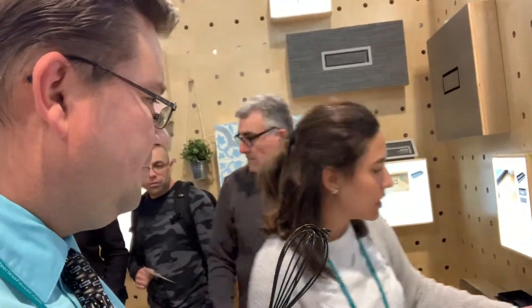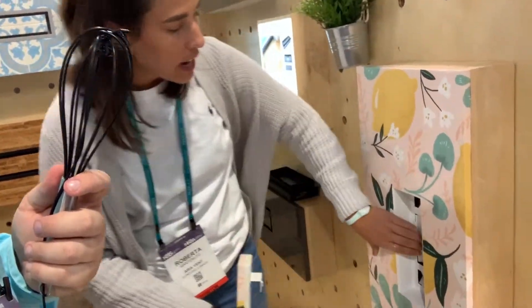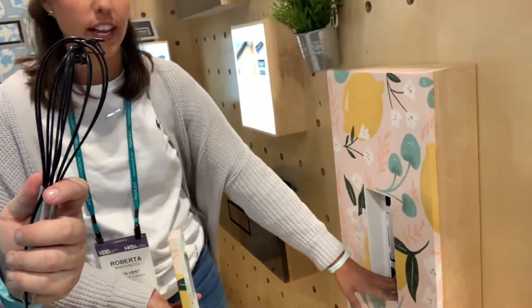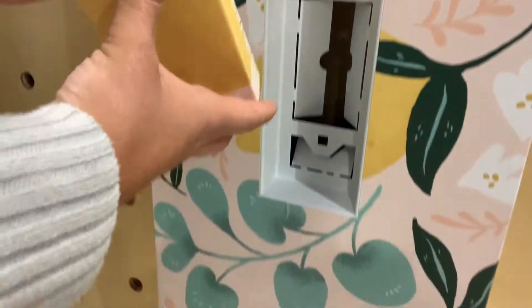That's awesome. Can you show us how some of them go together? Sure. So for instance, this one right here, this is done with wallpaper. This just slides out just like that, and you can open and close the airflow right here. You have flanges, and then this we just finished with the wallpaper. We glued it right onto the metal piece, and then you just put it right back into this.